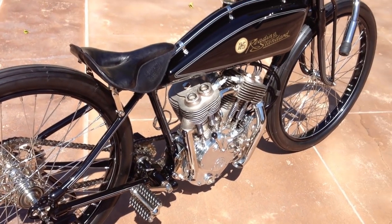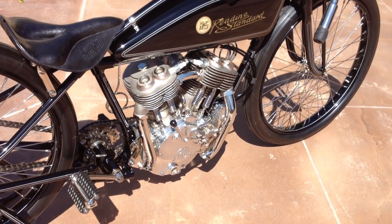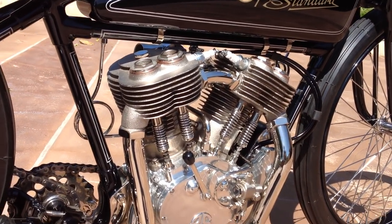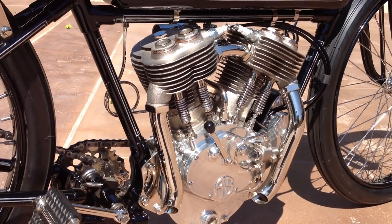These motorcycles have a 1,000cc V-Twin engine. The Reading Standards are a side valve engine, as you can see, and they would do about 100 miles an hour on the board tracks.